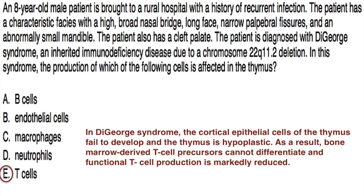The correct answer here is E. In DiGeorge syndrome, the cortical epithelial cells of the thymus fail to develop, and the thymus is hypoplastic. As a result, bone marrow-derived T-cell precursors cannot differentiate, and functional T-cell production is markedly reduced.